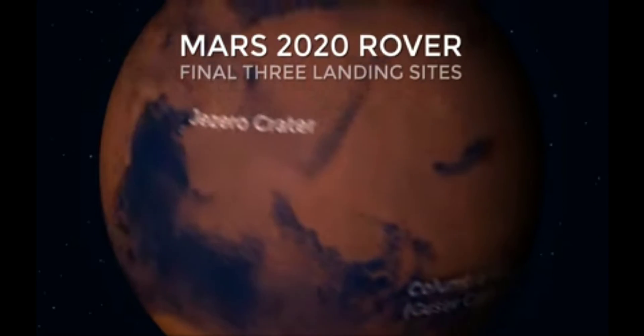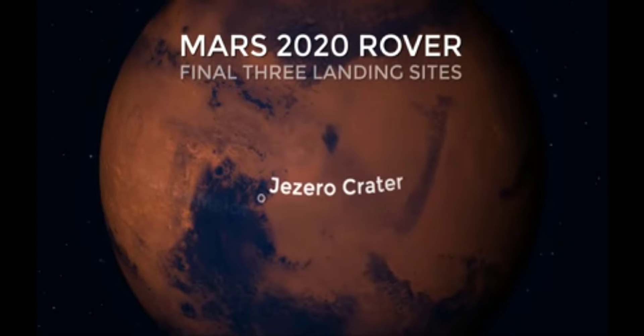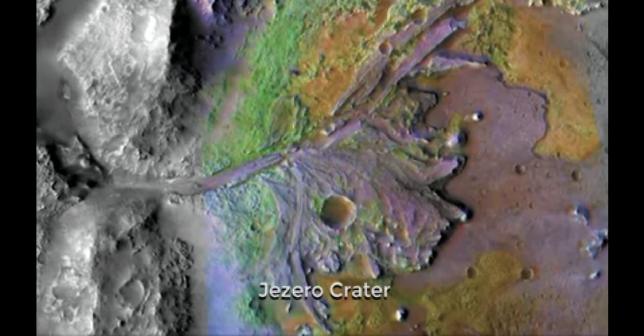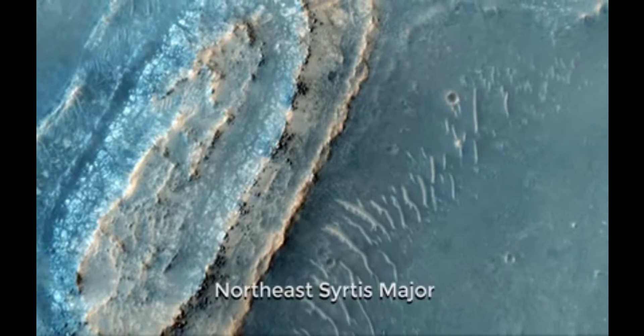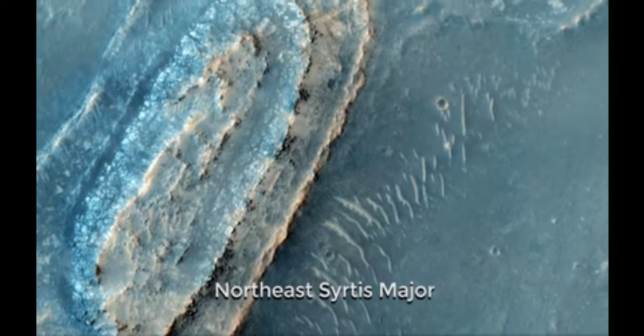The three key sites that we are considering right now share one thing in common: they are all environments that might have been habitable in the very distant past. One of them is the floor of an ancient lake. Another is a hot spring. And the third one is a site where hot water interacted with rocks in the shallow subsurface.